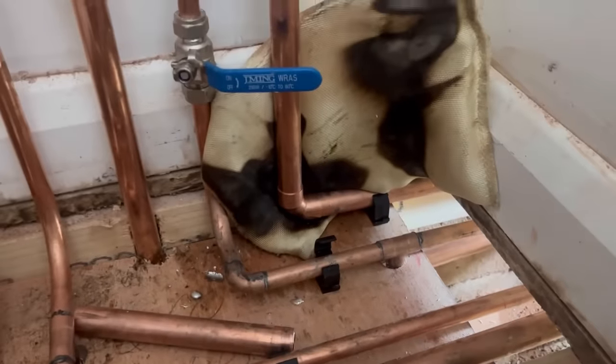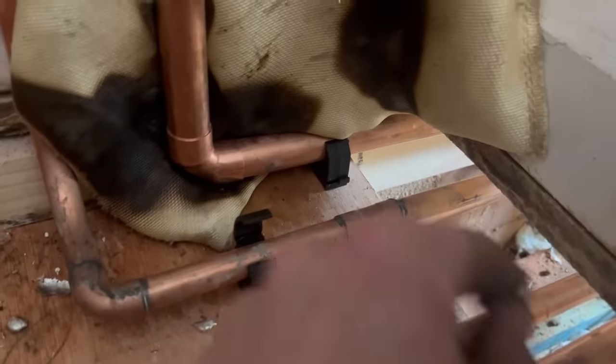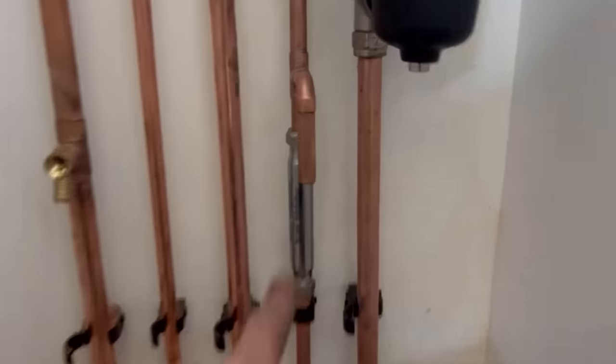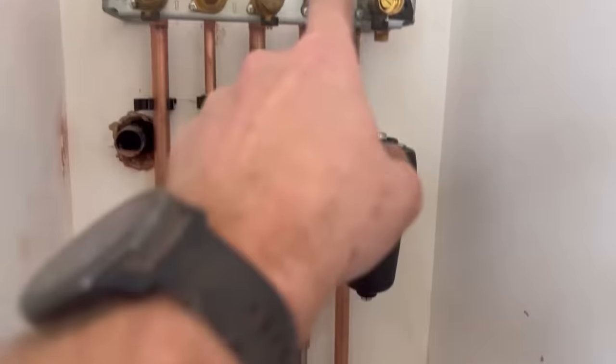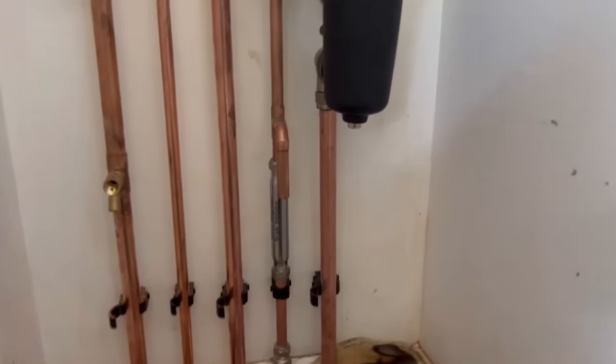I'm going to end up burning the wood. I'm just going to solder that in there — hopefully the flames don't lick off and catch the wood in the clip. This is the type of day I'm having. Just soldered that elbow in — guess what I forgot? That pipe — the filling loop! I forgot the bloody filling loop. You can get a built-in one with the Worcester but she wants an external loop. It's just one of them days.